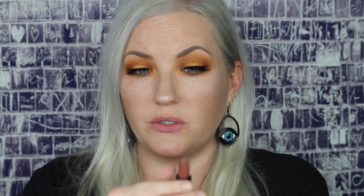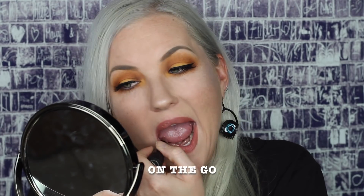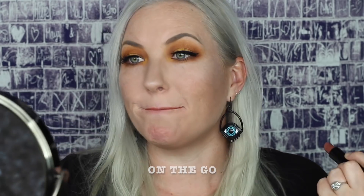The next color is called On The Go, and this looks like it's going to be another rosy-toned nude. Another really flattering nude color — this has a nice rosiness to it, it's a little bit warm, really easy to wear. You can literally wear this lip with any eye look, or with absolutely no makeup. It's just so flattering and I think anybody could wear it.